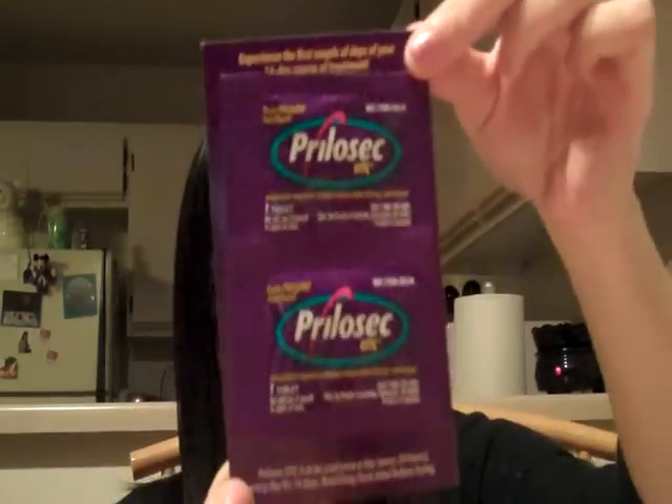I also received Crest 3D White Strips — just one upper and one lower strip. I also received over-the-counter Prilosec, which is not cheap, and I got two tablets. I do get heartburn not super frequently but frequently enough that I have my own medication for it, and this stuff actually works — I've tried it before, and I got it for free.